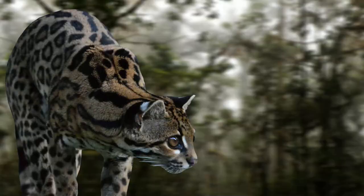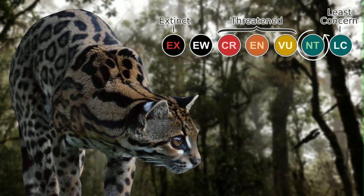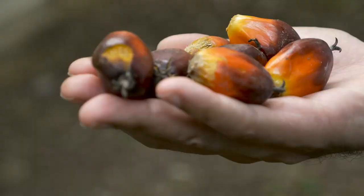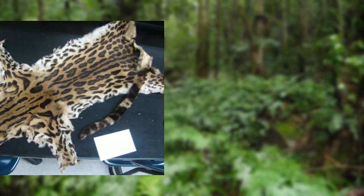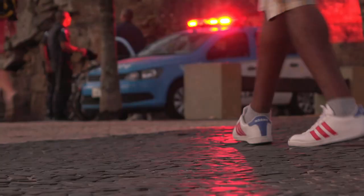Today, the margay is currently listed as near-threatened, as they are facing many human-related threats. One of their main threats is deforestation, as the demand for crops such as palm oil leads to many areas of forest being destroyed. These monocultures cannot support predators such as the margay, and lead to a direct decrease in their numbers. Unfortunately, these cats are also hunted for their pelts, and although it's illegal in most areas, they still go for a very high price on the black market.